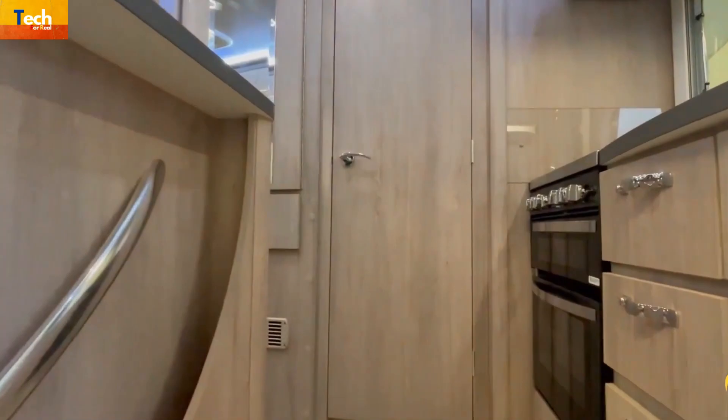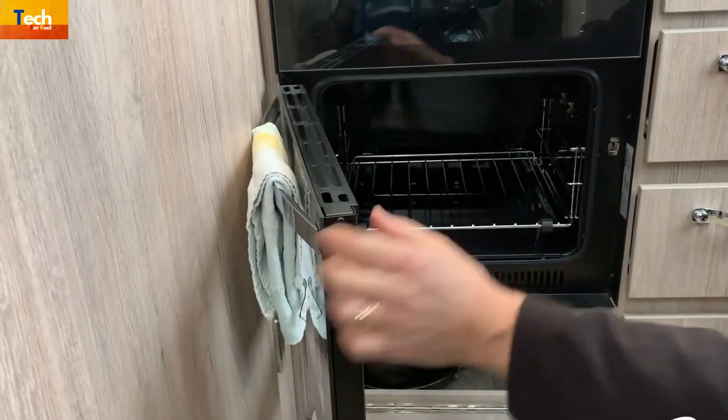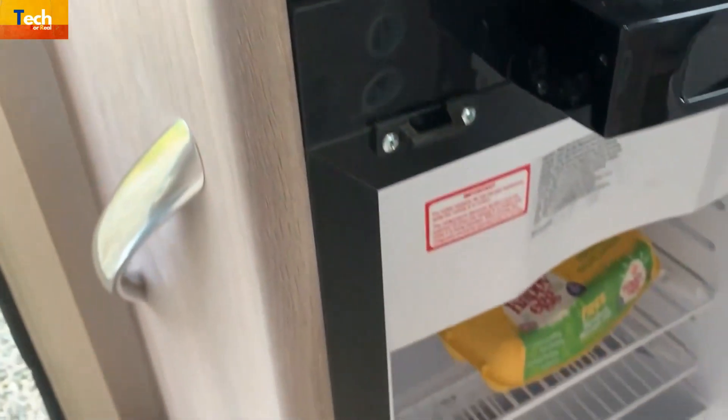The kitchen is spotless, and the cooker is a Thetford Caprice MK111 with a dual-fuel hob, three gas burners, and an electric hotplate. It includes a microwave and a fridge with a freezer compartment.